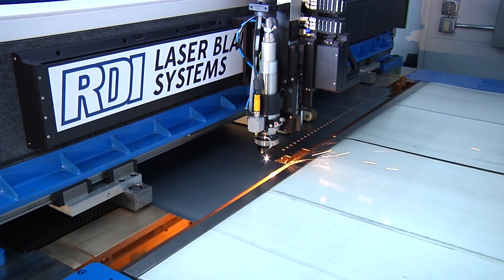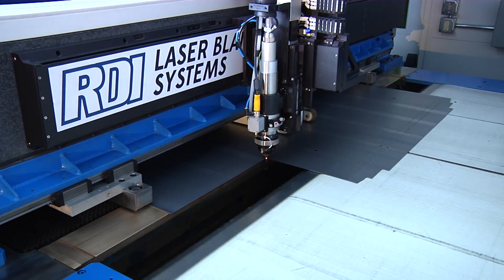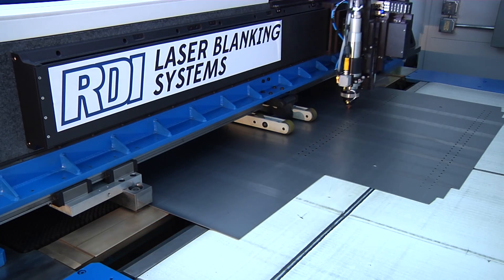Laser cutting is always done over a clear opening, eliminating flashback. Scrap drops down to a conveyor below the cutting area, so there's no need to remove scrap skeletons manually.